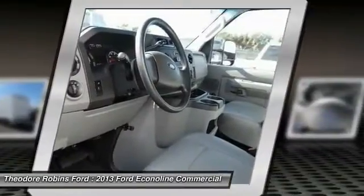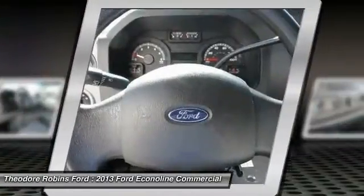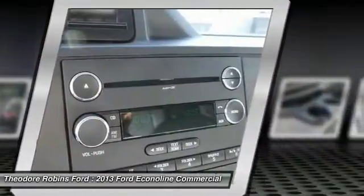Here are some of this vehicle's great options: air conditioning, AM FM stereo radio, clock, MP3 capability, trip odometer, tilt steering wheel, and low tire pressure warning.